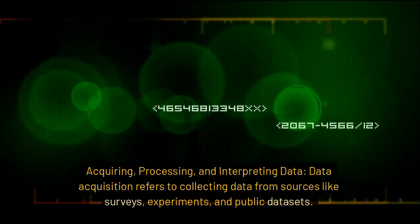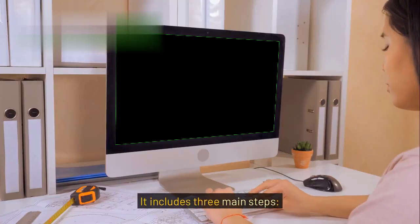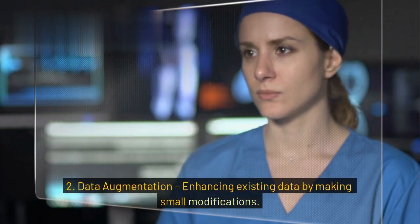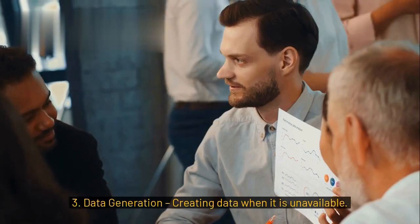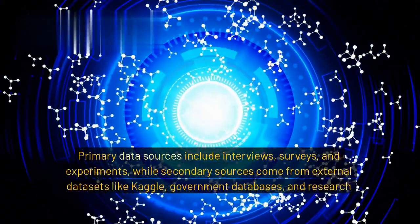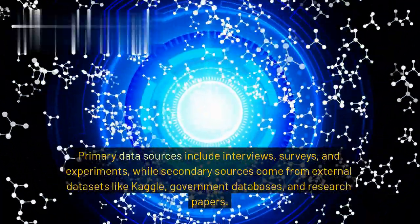Data acquisition refers to collecting data from sources like surveys, experiments, and public datasets. It includes three main steps: 1. Data discovery — finding new datasets. 2. Data augmentation — enhancing existing data by making small modifications. 3. Data generation — creating data when it is unavailable. Primary data sources include interviews, surveys, and experiments, while secondary sources come from external datasets like Kaggle, government databases, and research papers.